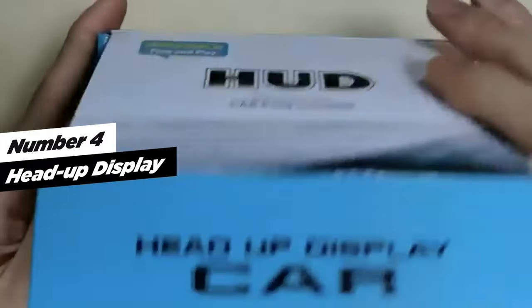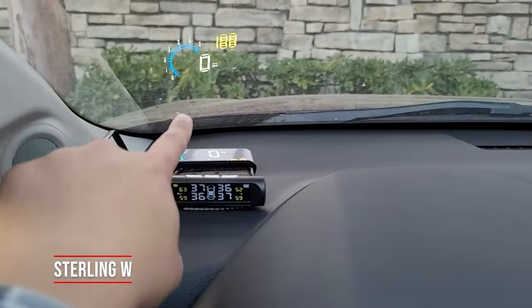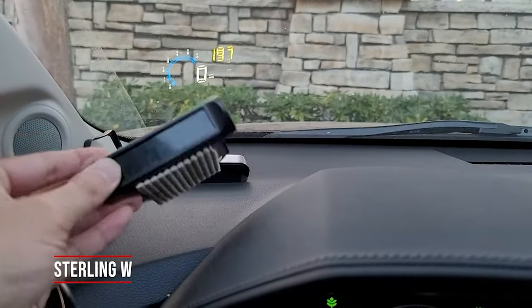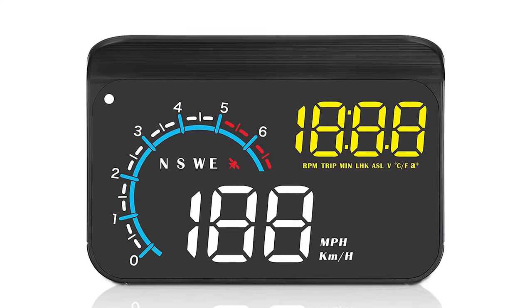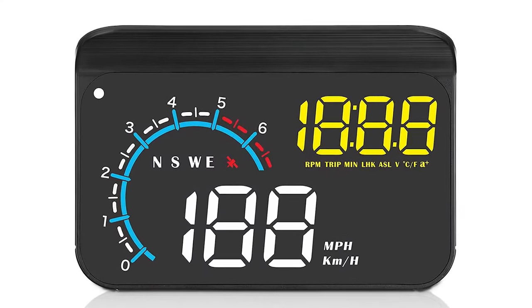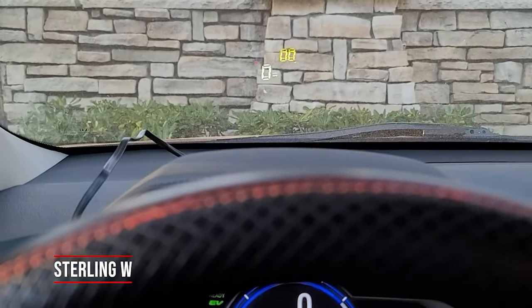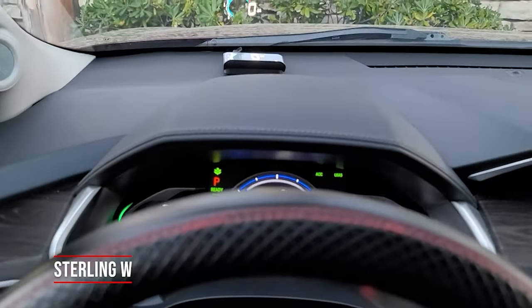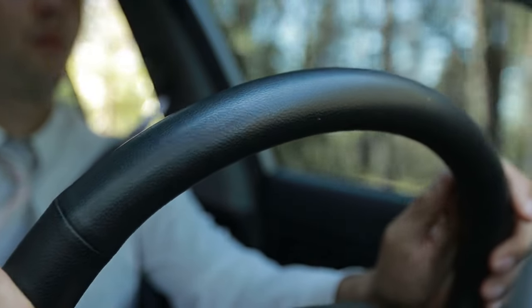Bringing us to number four, Head-Up Display, a revolutionary addition to your vehicle that brings crucial driving information right to your windshield, enhancing both safety and convenience. This advanced device offers a wide array of features designed to keep you informed and focused on the road. With its 3.5-inch HD display, the HUD functionality ensures that you no longer need to divert your attention to the dashboard, promoting safer driving and keeping you in top driving condition.